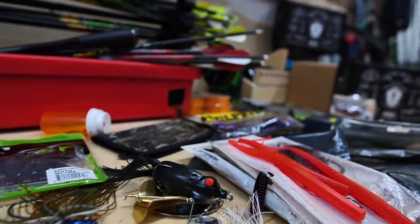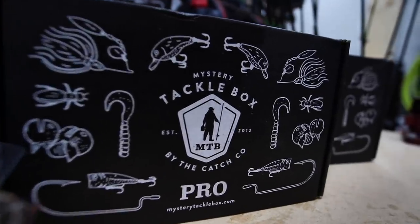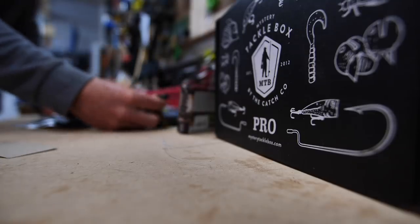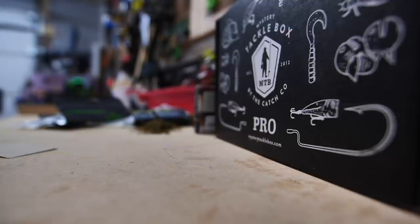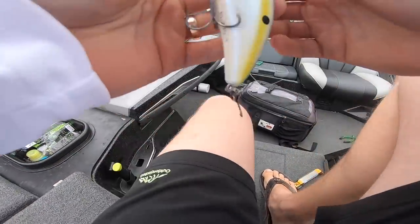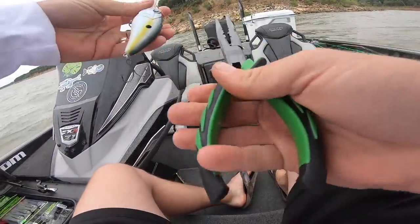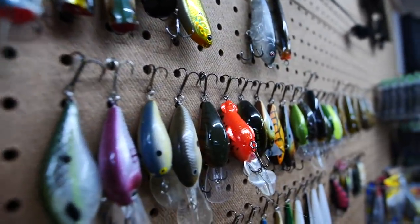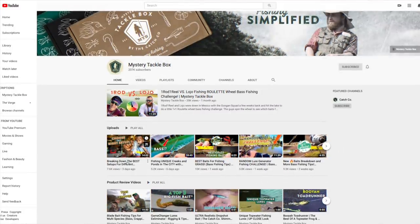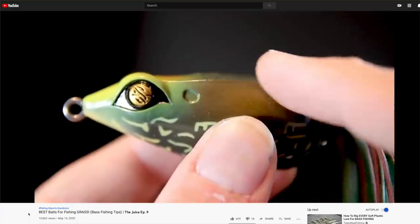Before we get to slinging some lures out there on the water, let me tell y'all about Mystery Tackle Box. MTB has been ahead of its time in the fishing industry by providing these boxes — this service that ships straight to your door. You don't have to do anything except take your box, open it up, explore, and go fishing. They do the work, they pick out the lures that are best for the month, and they save you money by bundling all these things together. Not only do you get the physical baits, but they also back it up with information both in the box and online where you can go and look at how this lure works, where do you throw it.